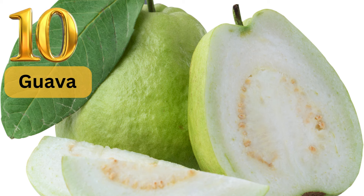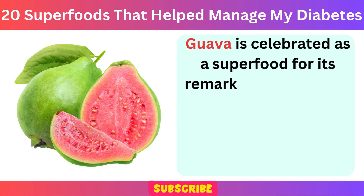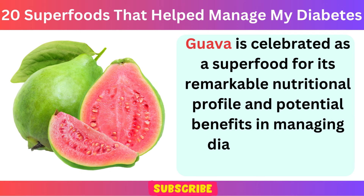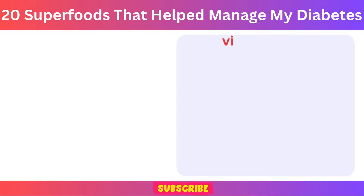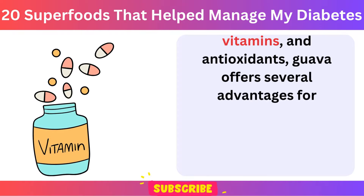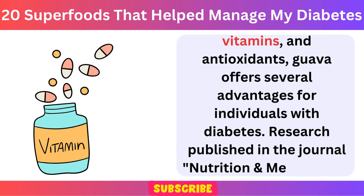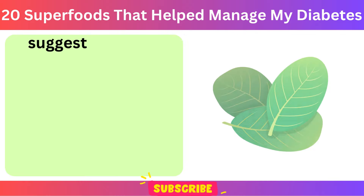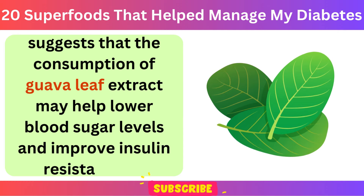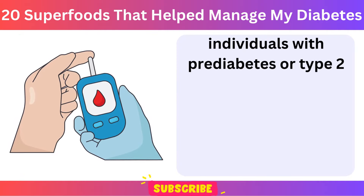Number 10: Guava. Guava is celebrated as a superfood for its remarkable nutritional profile and potential benefits in managing diabetes. Rich in dietary fiber, vitamins, and antioxidants, guava offers several advantages for individuals with diabetes. Research published in the journal Nutrition and Metabolism suggests that the consumption of guava leaf extract may help lower blood sugar levels and improve insulin resistance in individuals with prediabetes or type 2 diabetes.